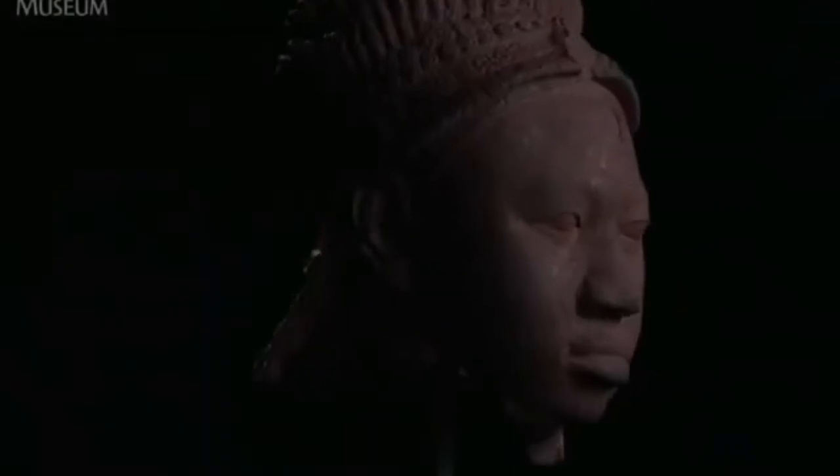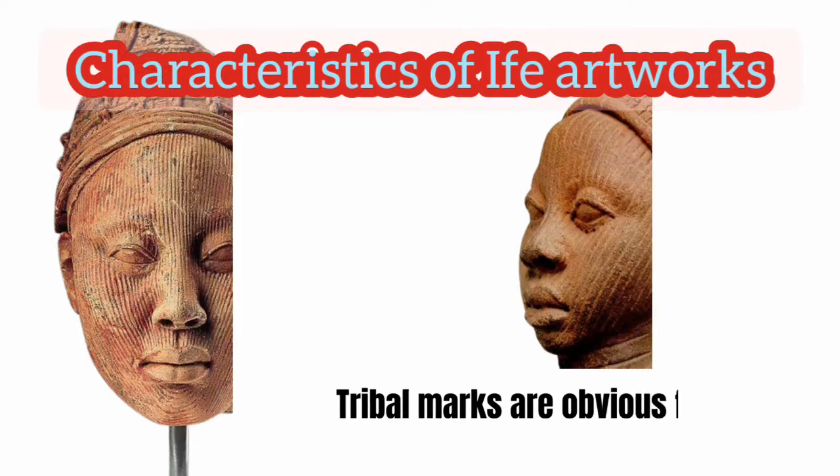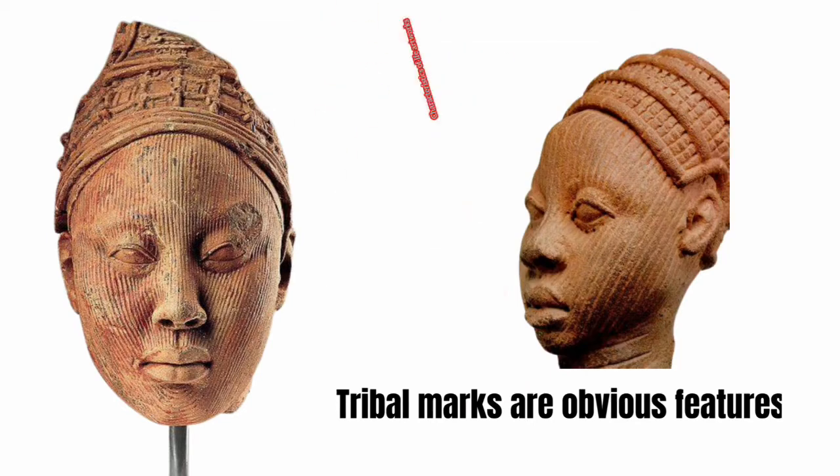The major similarity between the Benin artifact and the Ife artifact is that both the Benin artist and the Ife artist work with a material called terracotta, which means fired clay. So now let's see the characteristics of Ife artworks.